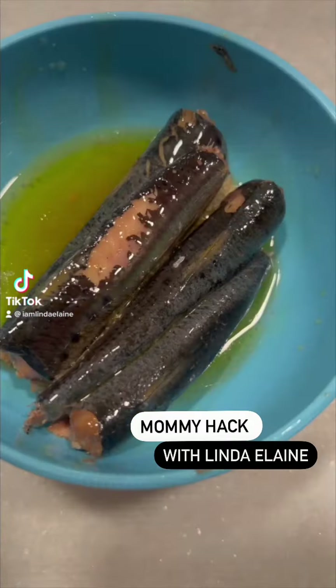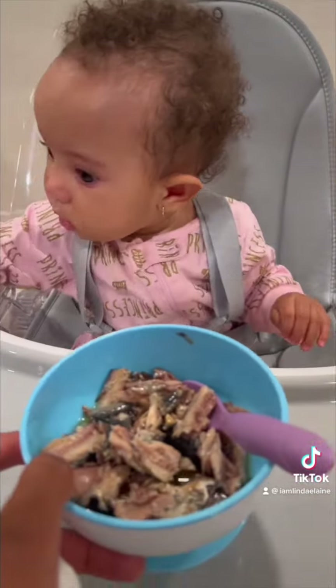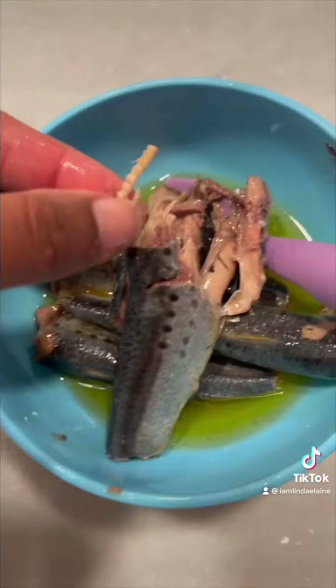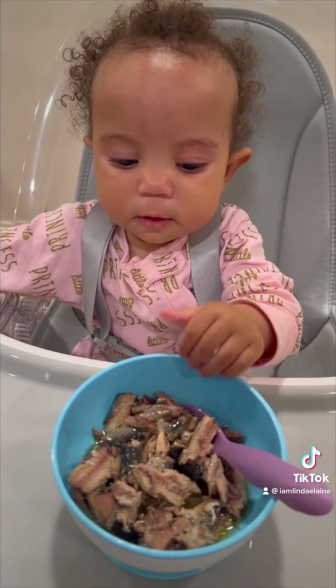It's mommy hack time for my picky babies out there. Sardines are great for babies, but make sure you choose those with no salt added and water or extra virgin olive oil, like you see here. As far as the bones go, I do take them out for my baby, but they are edible if you choose to keep them in.